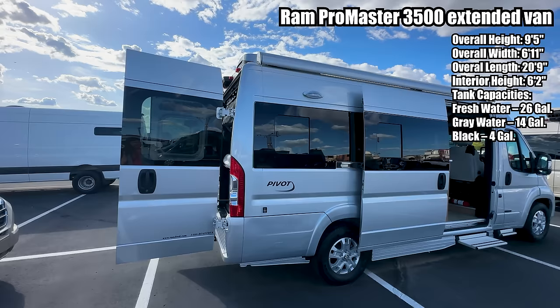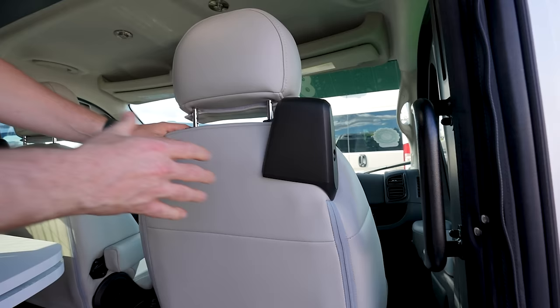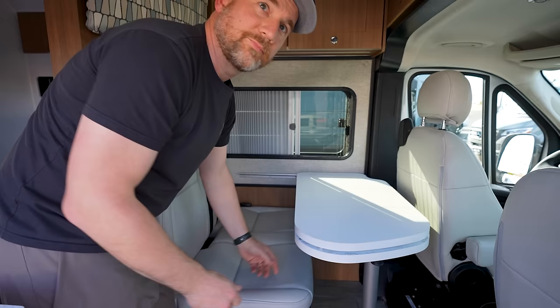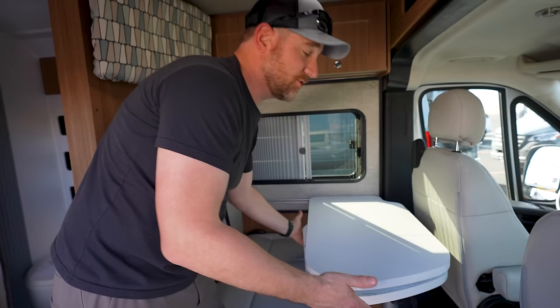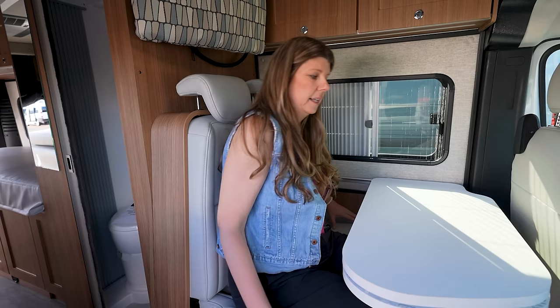Welcome to the Road Trek Pivot — this is a 2024, it is on the new Ram Promaster chassis, and it is $129,000. First thing: the front seat swivel, with an integrated seat belt in the seat itself — that's a really nice feature when rotating those seats. It has a very large table with an extension that swings out, so you can sit here or have the other seats turned around.